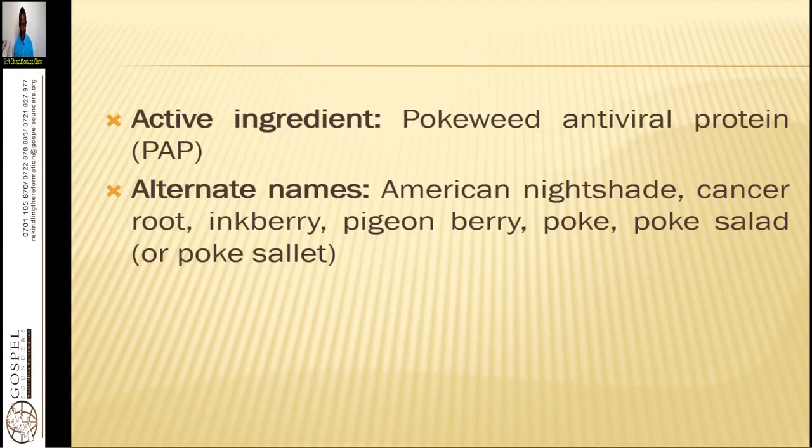Now these are the active ingredients: pokeweed antiviral protein, the PAP. Alternate names are American nightshade, cancer root, inkberry, pigeon berry, poke, and poke salad.